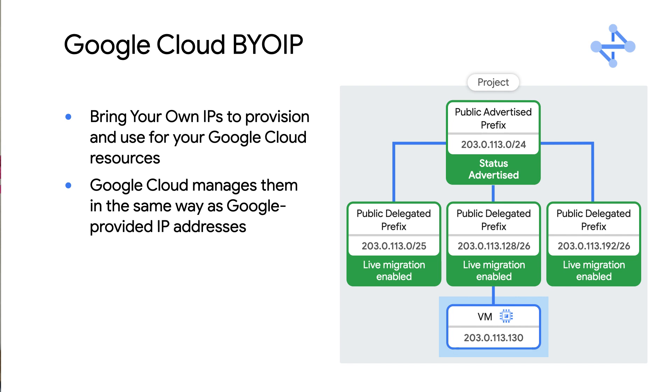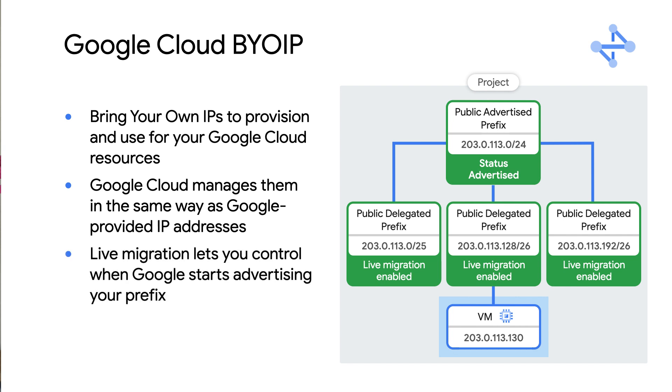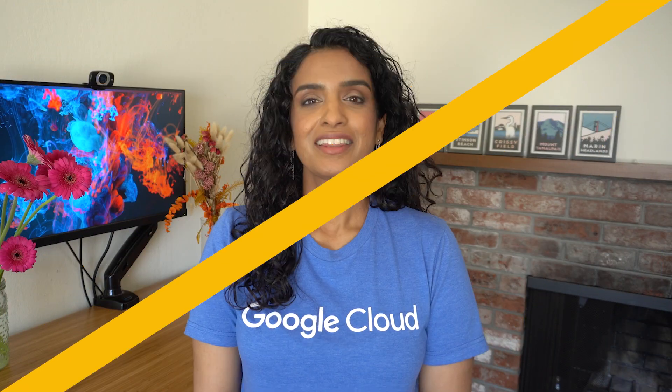We can also assist with the process through a live migration when part of the prefix is already being advertised. Thanks for joining me today and getting up to date on the GKE features that will help you scale and for bring your own IP to Google Cloud. You've got the links below in the description so you can go straight to the docs for these new features. Make sure you're subscribed to the Google Cloud tech page. What's new in networking? Till next time!